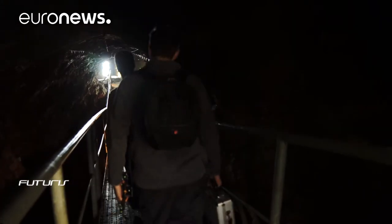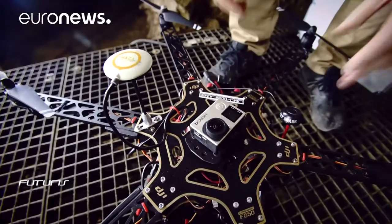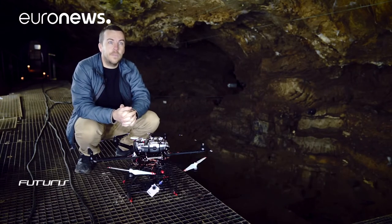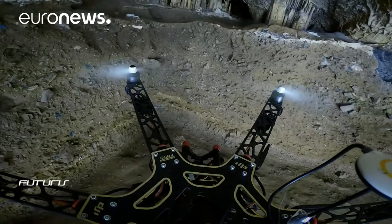The use of a drone in such a complex site is full of challenges and rewards. This is a very special environment. As we are inside the cave, there is no GPS signal. Without GPS, we lose stabilization of the drone. It's very complicated. We must be very reactive during the control of the flight.